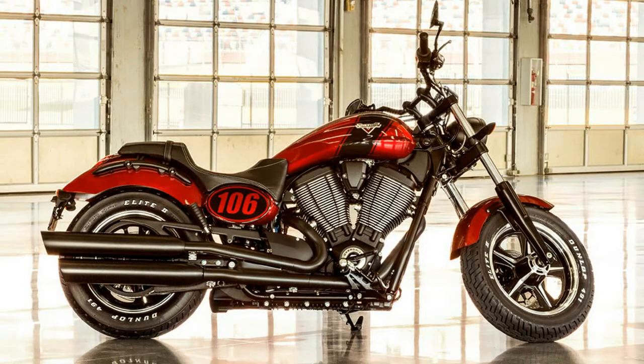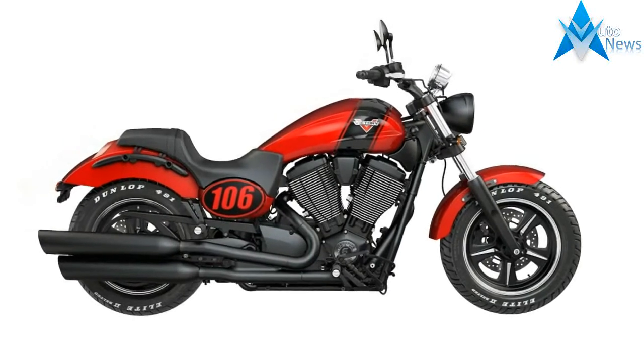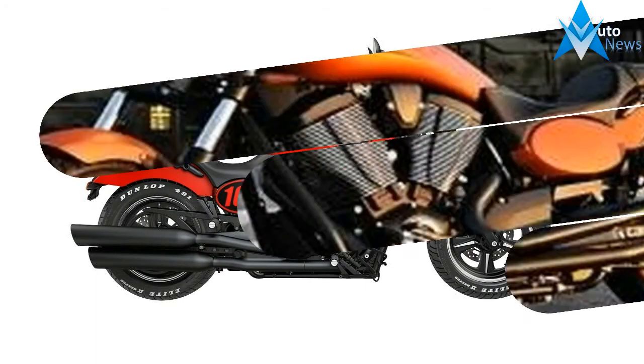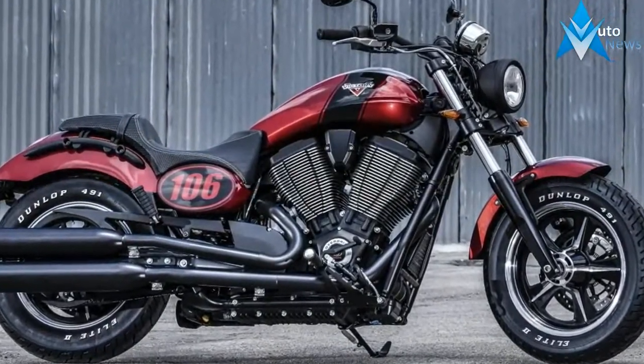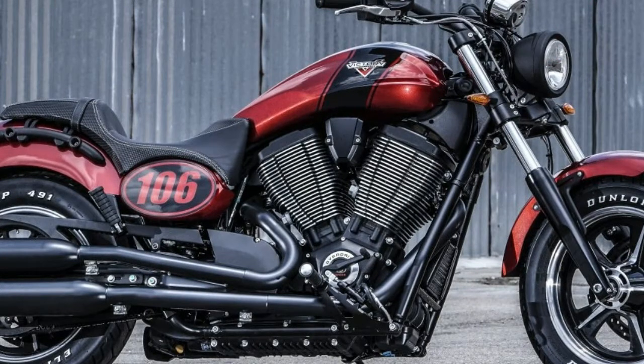This is somewhat of a quiet year for Victory as far as all-new models go, save for the early release Victory Octane Hot Rod. Regardless, there are still 11 impressive V-Twins in the 2017 Victory Motorcycles lineup, though the Impulse TT is not in it, at least not yet. Let's go over what Victory has for us in 2017.